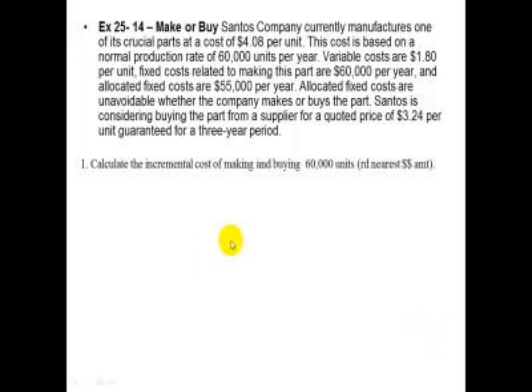Make or buy. Santos Company currently manufactures one of its crucial parts at a cost of $4.08 per unit. This cost is based on a normal production rate of 60,000 units per year. Variable costs are $1.80 per unit. Fixed costs related to making this part are $60,000 per year, and allocated fixed costs are $55,000 per year.